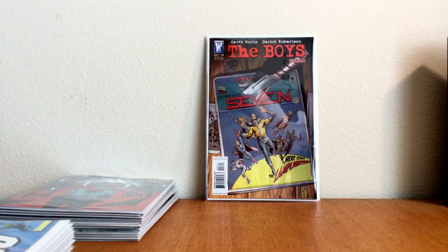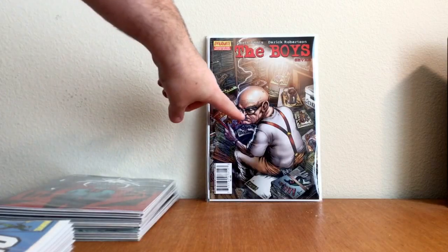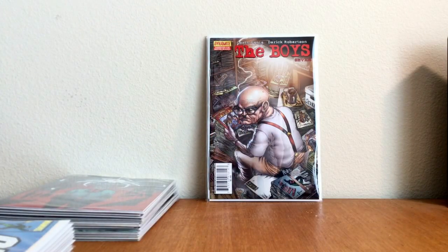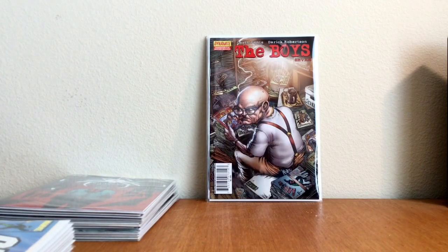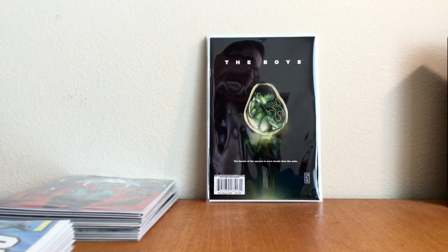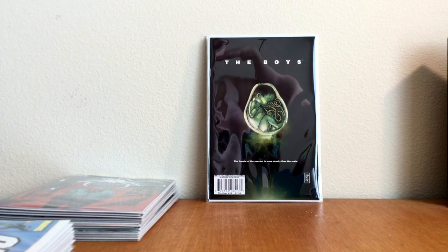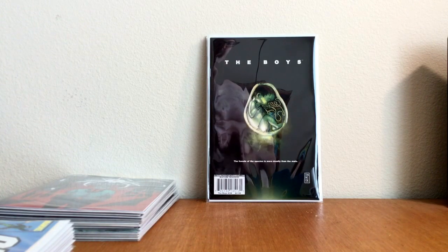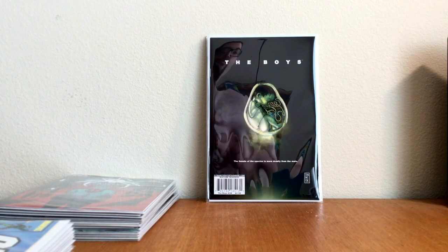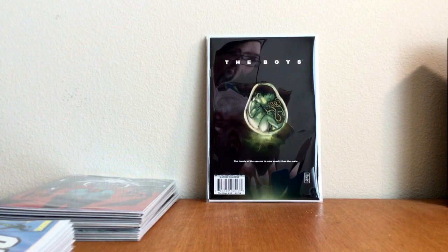Found that one for about five bucks. The Boys number 7 — first appearance of The Legend. There are two covers to this one; this is the more desirable cover for sure. And then this book — The Boys number 38 — it's going to be a key because of the cover. The Female of the Species is more deadly than the male. It's a beautiful, dark cover — that book is so clean. White and black and the green. A beautiful cover. I was so happy to find that — tough book to find.